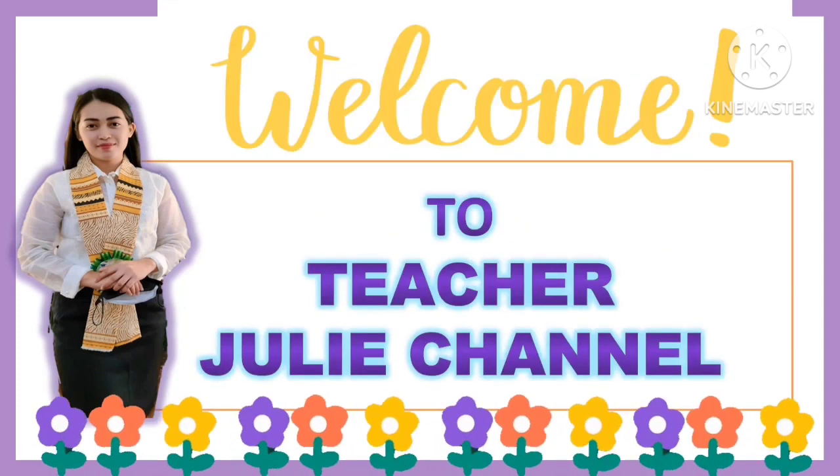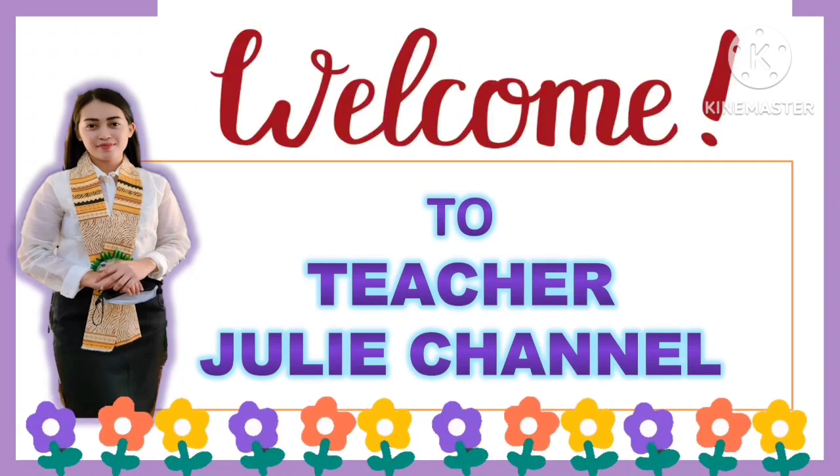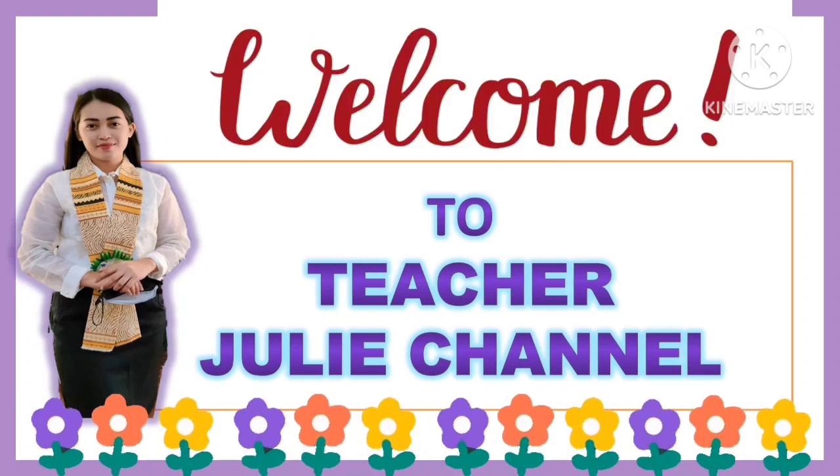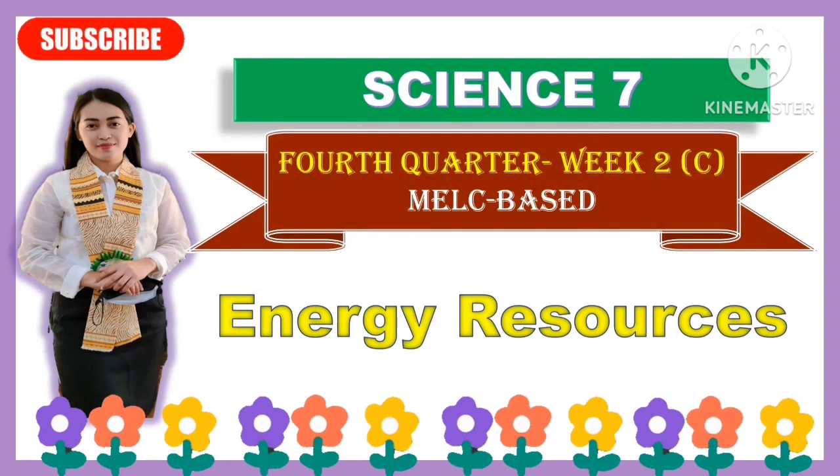Good day, everyone. Welcome to Teacher Julie Channel. Hello, everyone. We have our new topic in Science 7, which is all about energy resources. This will be the fourth quarter topic and week two.